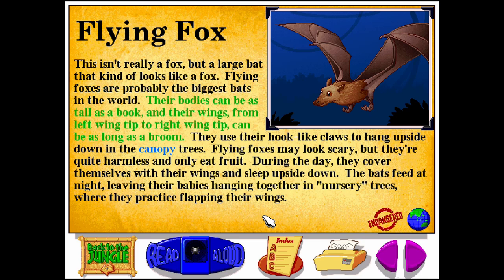Their bodies can be as tall as a book, and their wings from left wing tip to right wing tip can be as long as a broom. They use their hook-like claws to hang upside down in the canopy trees. Flying foxes may look scary, but they're quite harmless and only eat fruit.